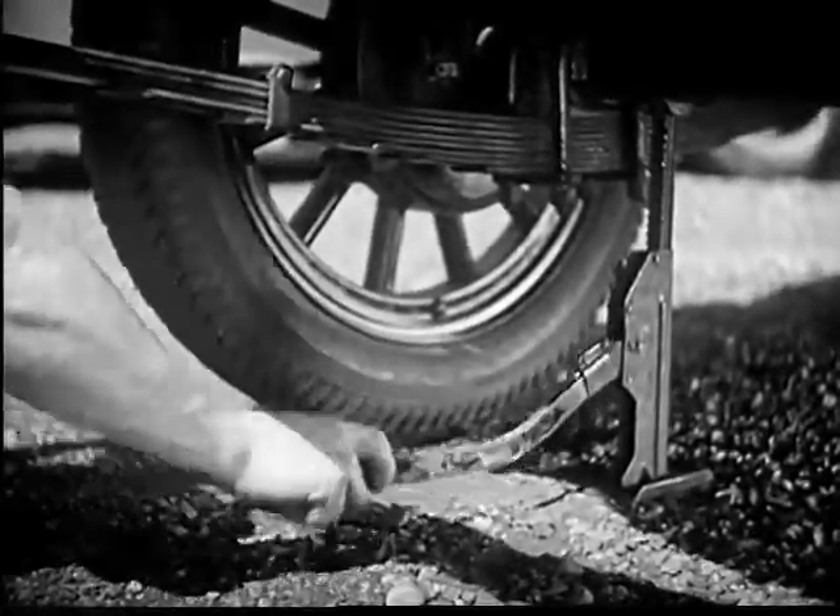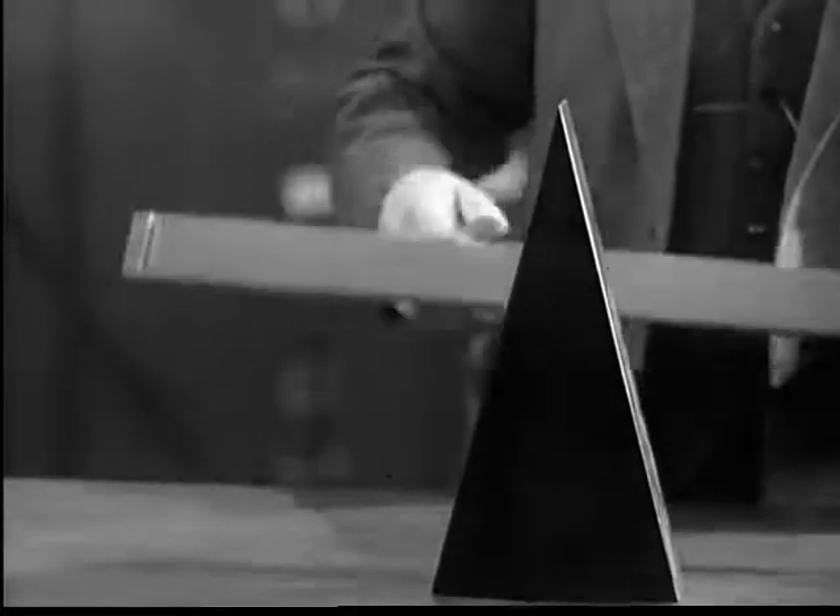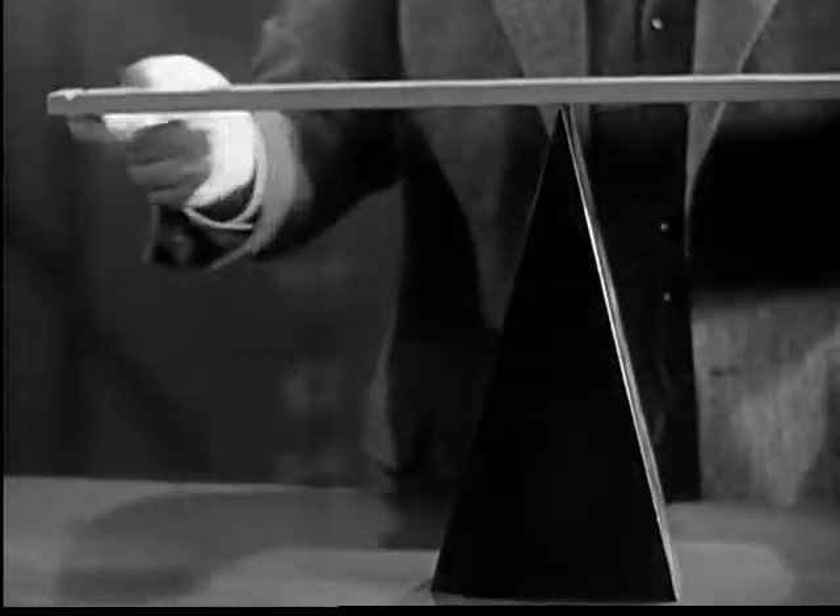Here's a place where a lever comes in mighty handy. Let's take the simplest kind of lever: a rigid bar working on a fixed support called a fulcrum.